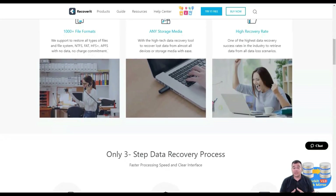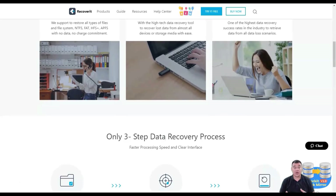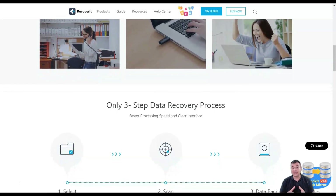You can use Recovery to recover data from different locations — from USB to SD cards, from desktops to specific folders and formatted partitions. Impressively, you can also retrieve data from smartphones and digital cameras.